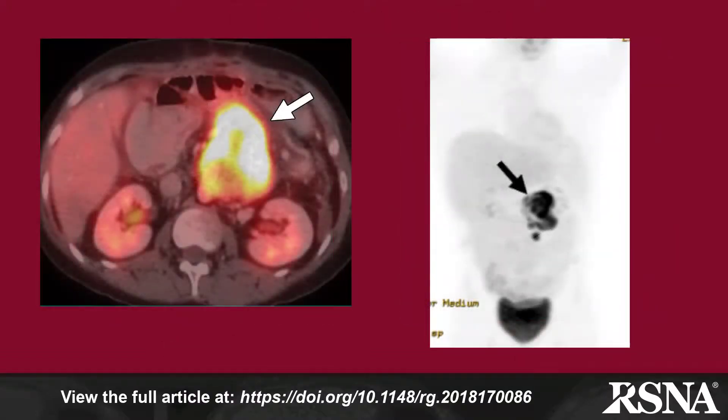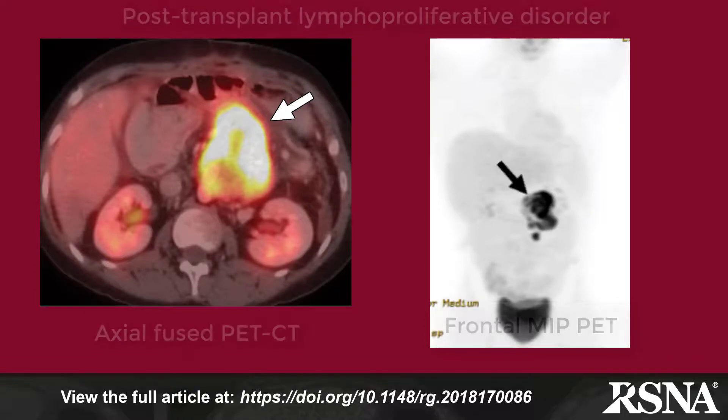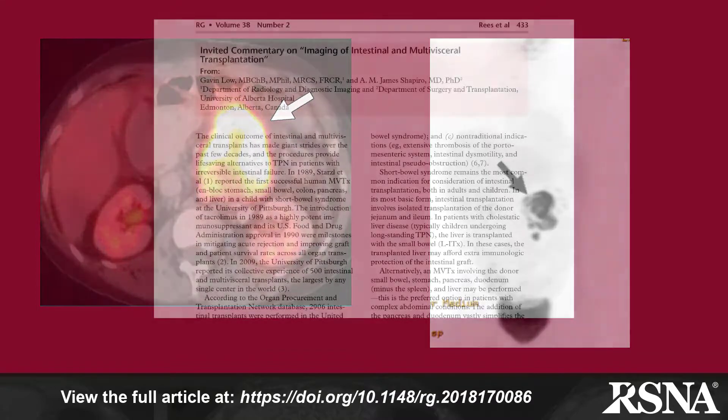Neoplastic conditions, particularly post-transplant lymphoproliferative disorder, or PTLD, is seen in up to 33% of patients and occurs in the early years following intestinal and multivisceral transplantation.